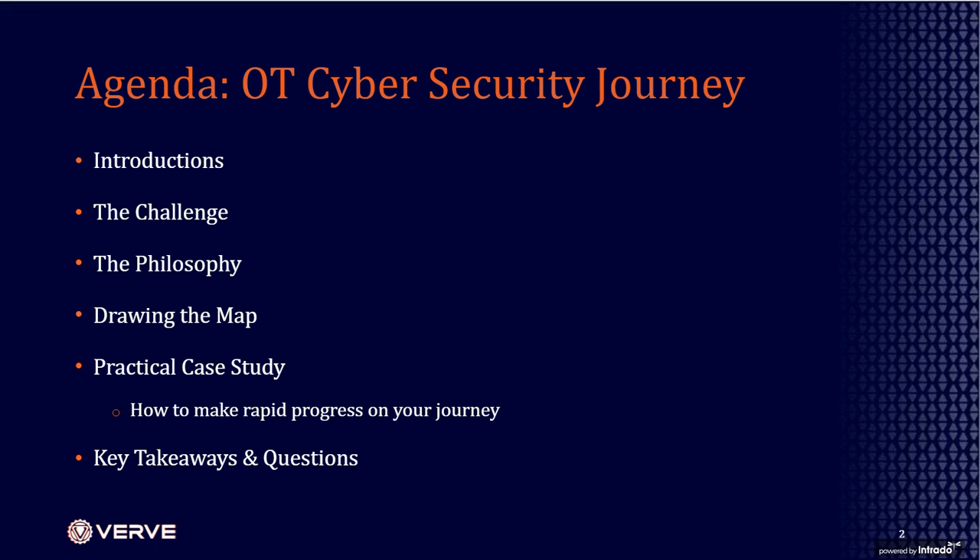We'll talk about our philosophy overall and how to approach this, then discuss drawing the map — how do we get from where we start to our destination. We'll walk through a case study of how one particular client went from the starting point to broader cybersecurity maturity, and then have time at the end for questions.